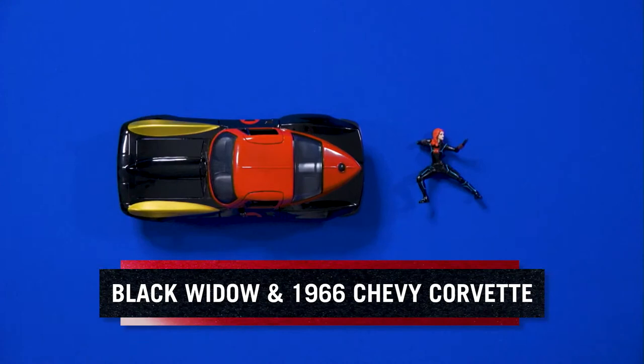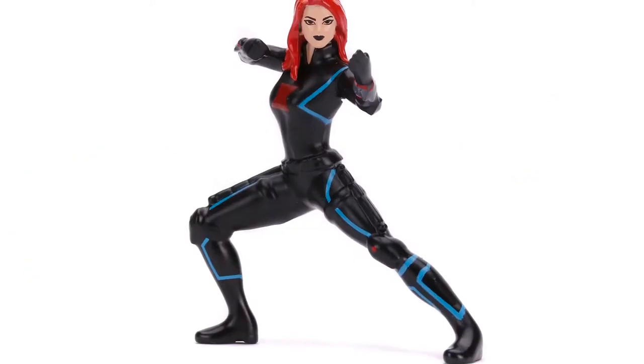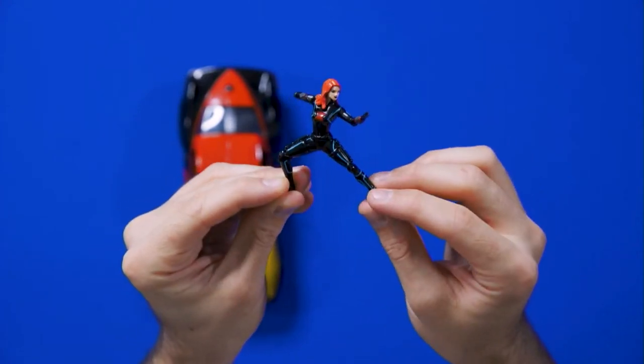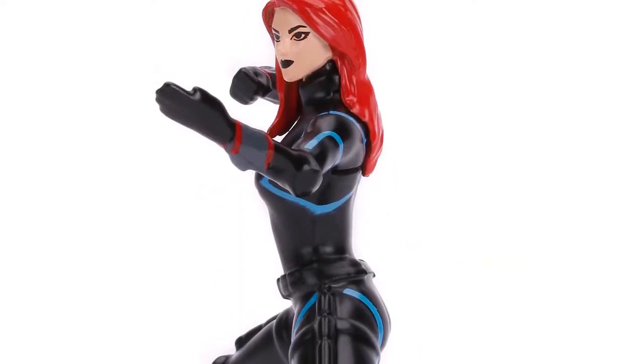Next is the 1:24th scale Black Widow and 1966 Chevy Corvette. Are you a sports car fan? Or a Black Widow fan? This is from the Avengers line. Let's check out Black Widow's details: the blue going across the suit, the batons on both thighs, and the gauntlets on the wrists.